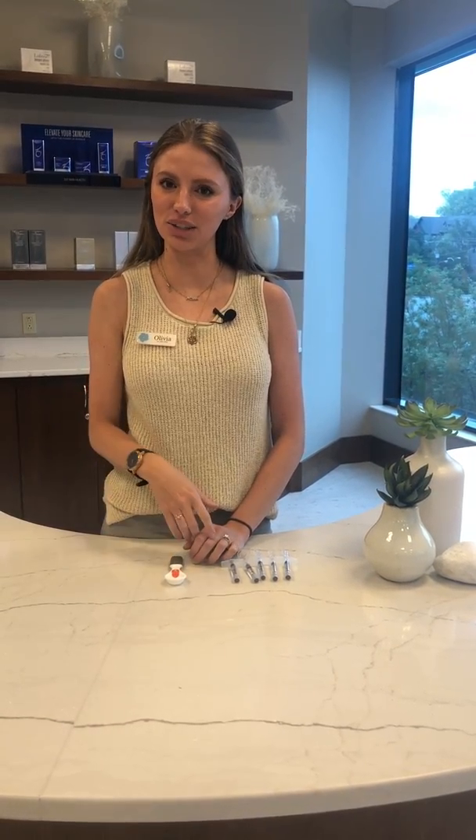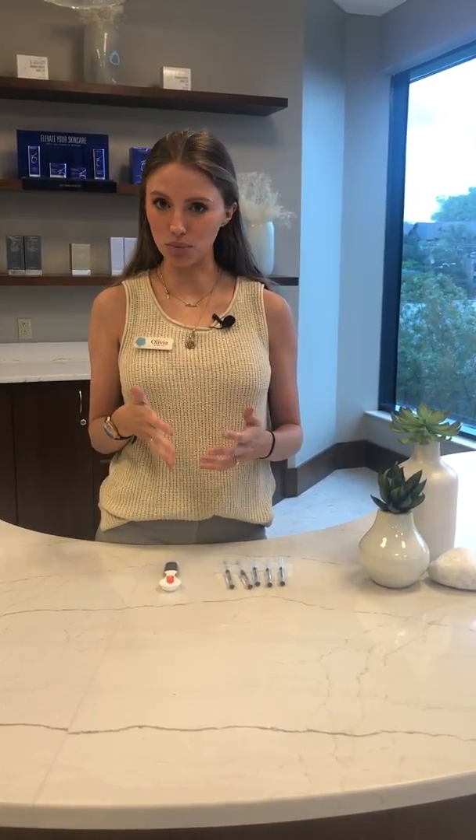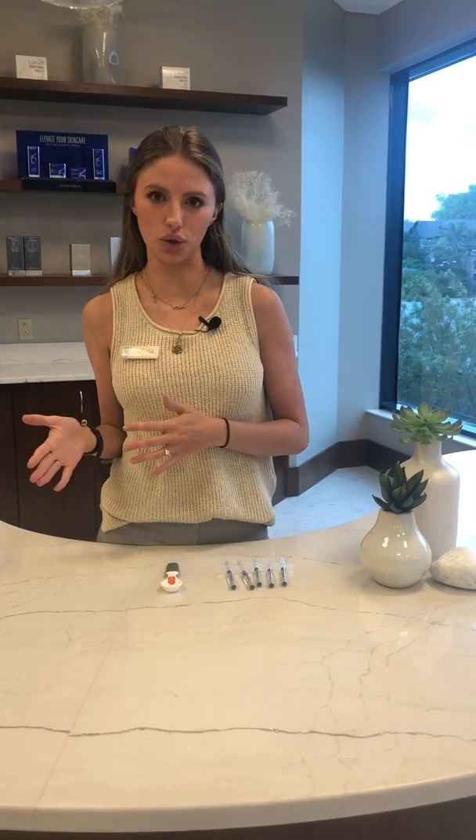Hi, I'm Olivia. I'm a nurse injector here at Cool Springs Plastic Surgery, and today I wanted to touch on a question that we get asked pretty frequently: do I really need multiple syringes of filler to get the result that I want?